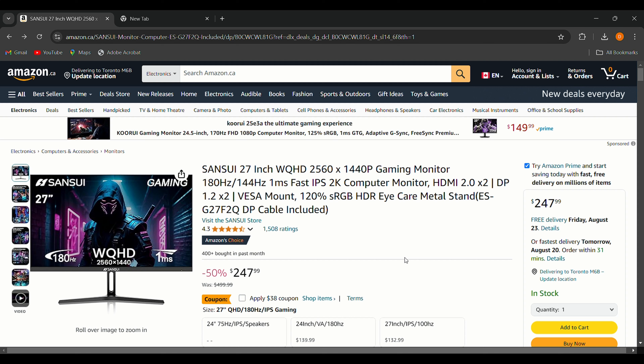For those on a tighter budget, I've got the Senzui 27-inch WQHD gaming monitor for only $247.99, down from $499 — that's roughly a 50% discount. What I like about this monitor is its high refresh rate, FreeSync compatibility, and affordable price. It's an excellent value for a 1440p gaming monitor with these specs.